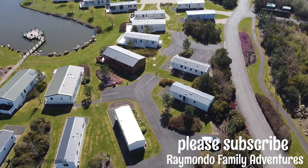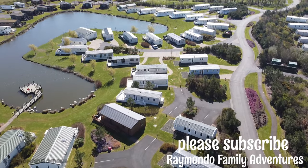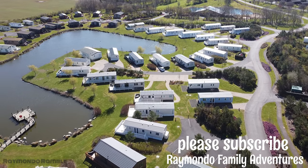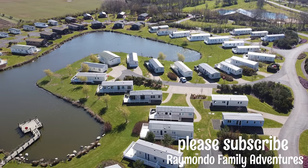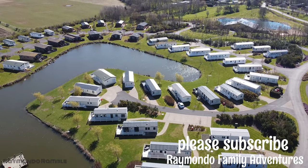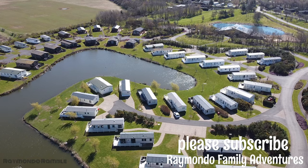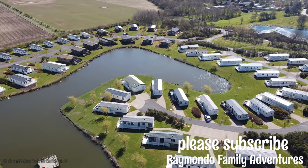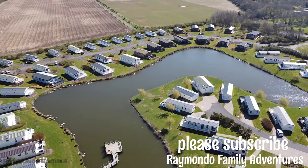Hi everyone and welcome to Raimondo Family Adventures. I'm going to give you a quick view of Badger Lakes at Hagerston Castle for those of you thinking about either renting or buying a property here. It's a beautiful day — weather was still and calm. In the distance you can see the new owners' clubhouse, so I'll pan around and try to give you a good overview.